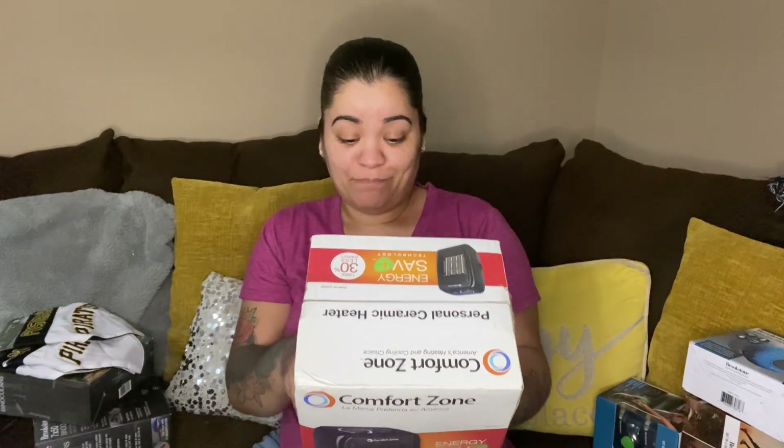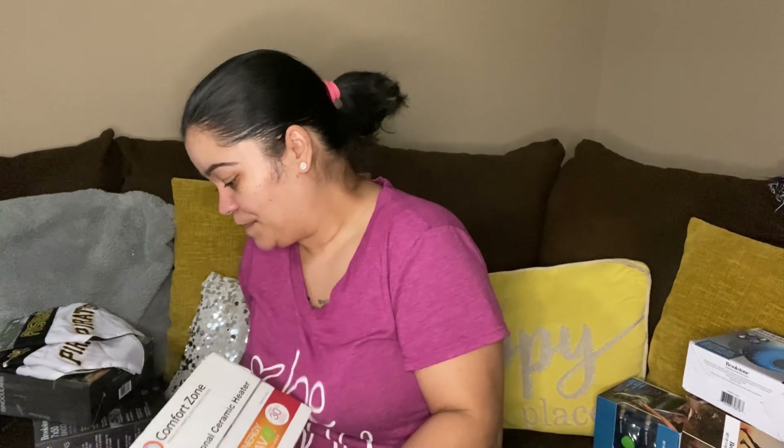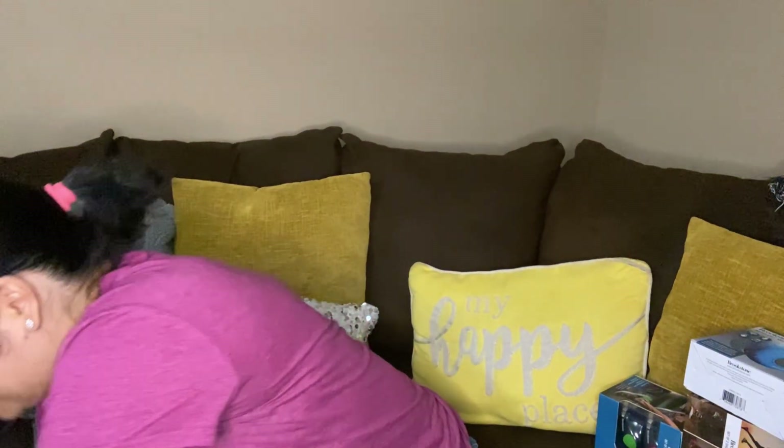And we got a personal ceramic heater — energy saver, a little bit heavy.